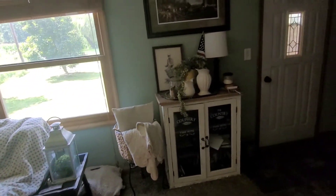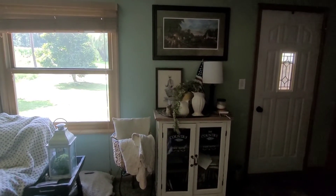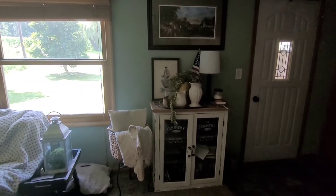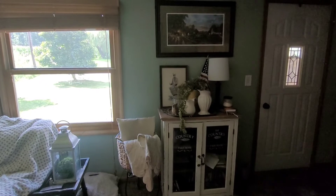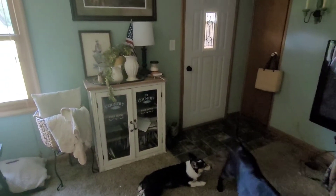And over here is this little area. I have the windows and blinds all the way open because it is wonderful outside - I think it's the 70s this morning. Which is amazing for July. There's two of our dogs right there.